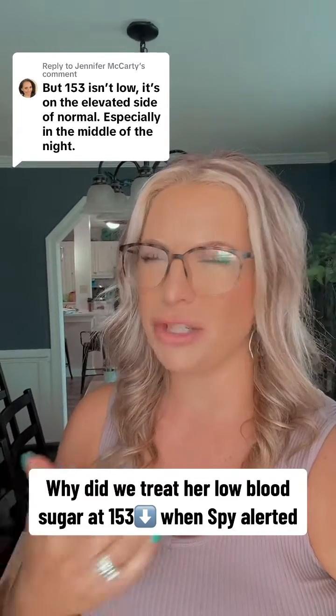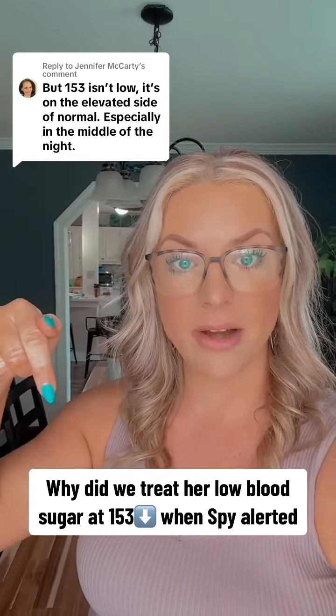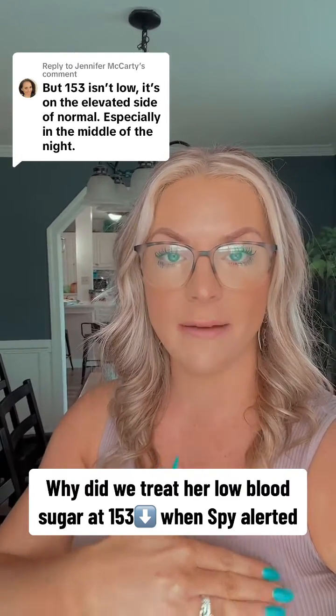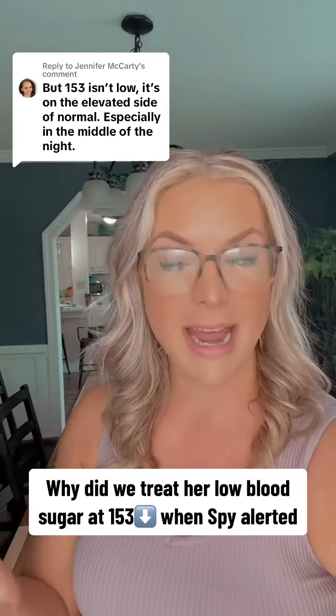We've learned to trust Spy even when it's hard, because you think, 'Is she really going low?' But 15 minutes later she was 90 with a straight arrow down. Just imagine if we had not given her that applesauce — what would have happened. And then a few minutes after that she leveled out at 120, straight arrow sideways, and stayed steady all night.